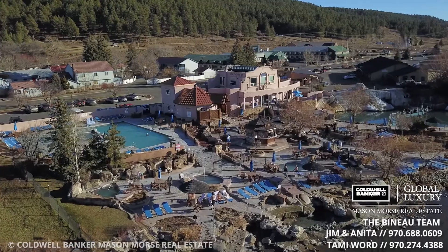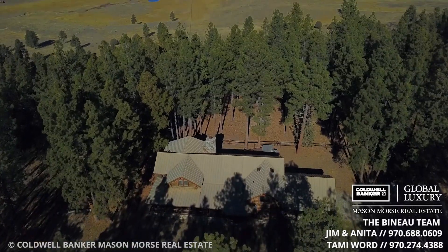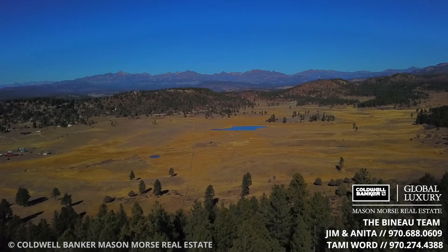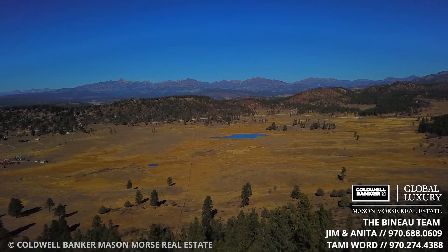Less than 10 minutes away is the town of Pagosa Springs with shopping, dining, and of course the famous hot springs — the deepest in the world. Don't miss your chance to own one of Colorado's best ranches. Standing here looking at these blue skies and amazing vistas, it's something you really need to come out and experience.